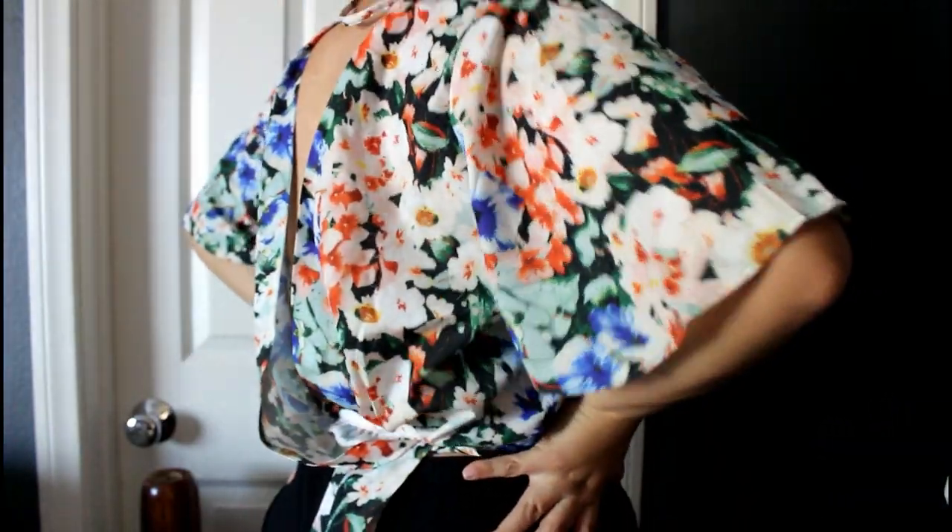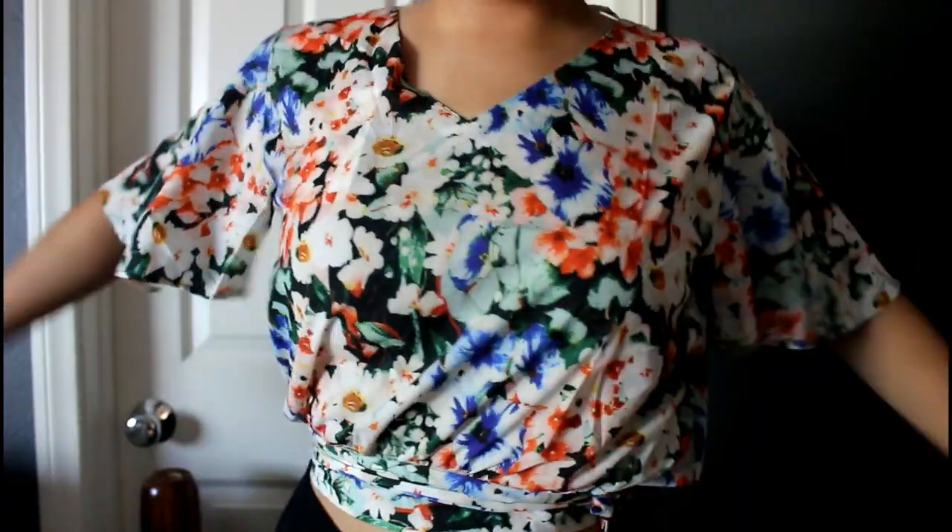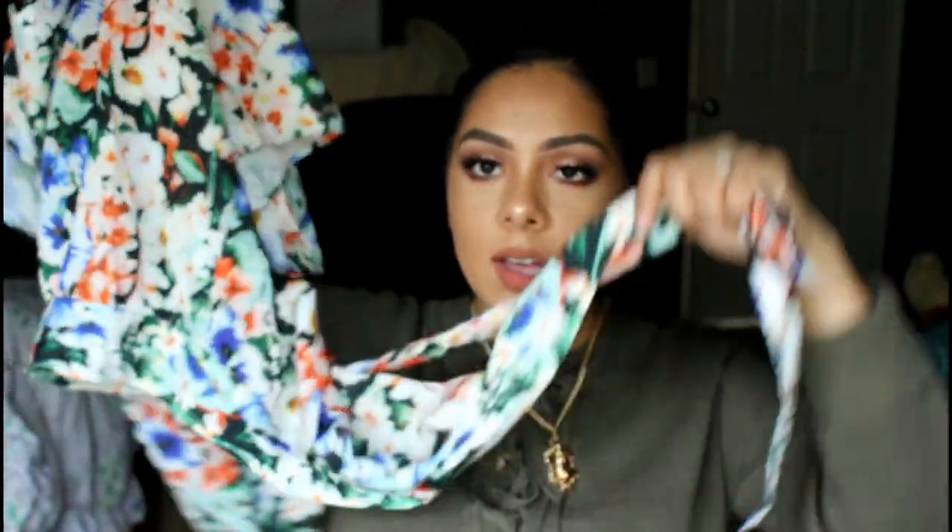Then this shirt — I hope I can figure it out for the try-on portion because I cannot figure it out, but it's so cute. If I can't, I'll put a picture of the girl wearing it on the screen. It's like open and you're supposed to wrap it around and tie it, but I just can't figure it out. I love the pattern and I think it would look really cute once I tie it, but as of now it just looks like a curtain.